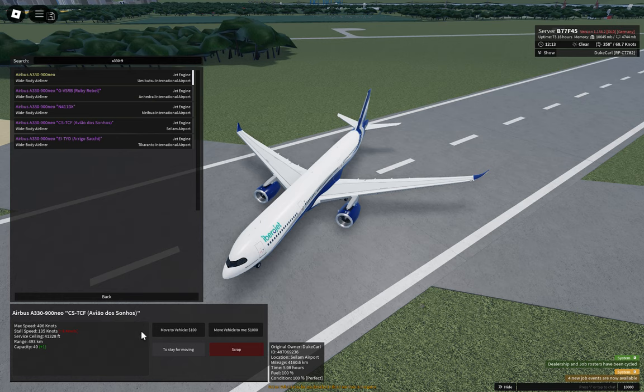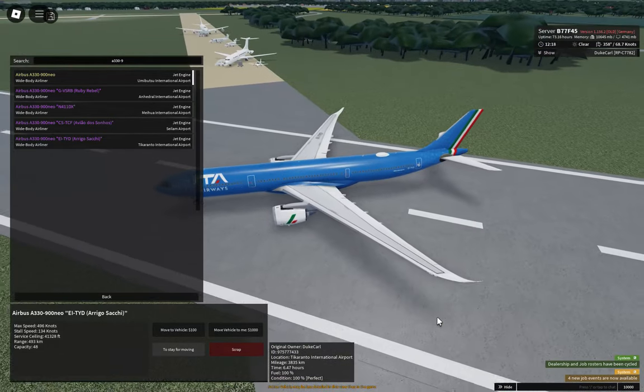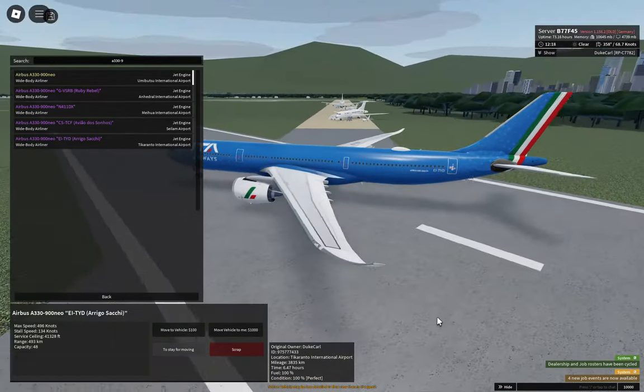The plane of dreams. Next — ITA Airways.